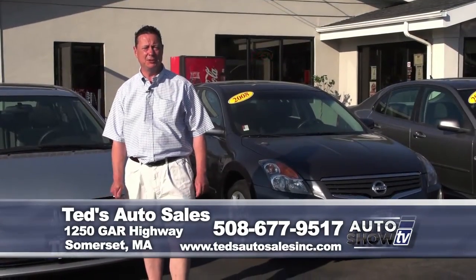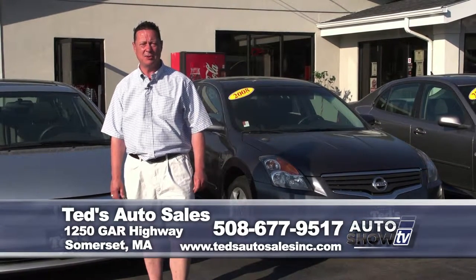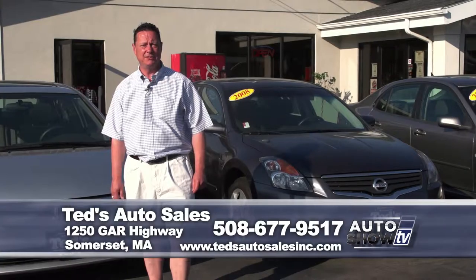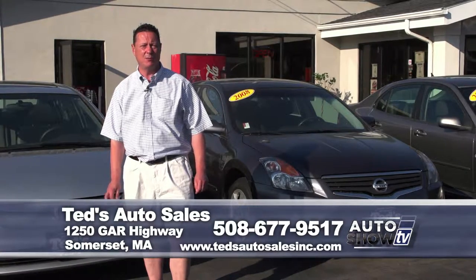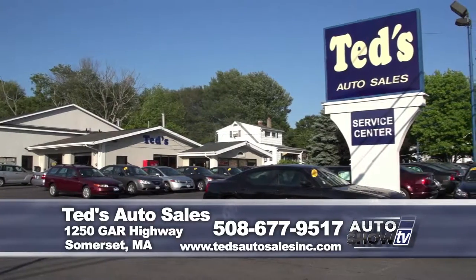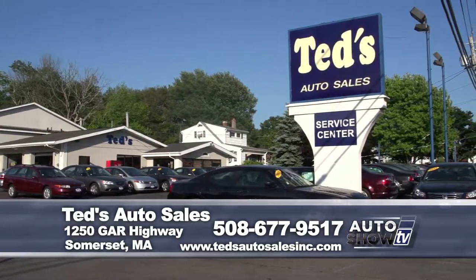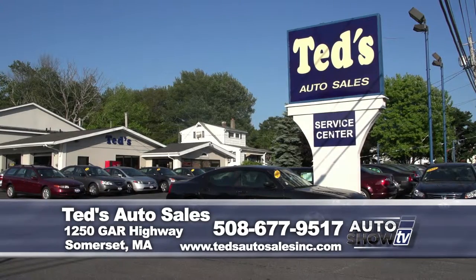Thanks again for tuning in to Auto Show TV. Remember, if you have any questions on any of the vehicles presented, visit tedsautosalesinc.com or call 508-677-9517. We have finance specials here also — a first-time buyer program. Even if you don't have perfect credit, go to our website, fill out an application, and we'll get you pre-approved online.